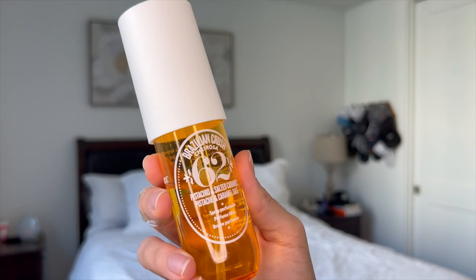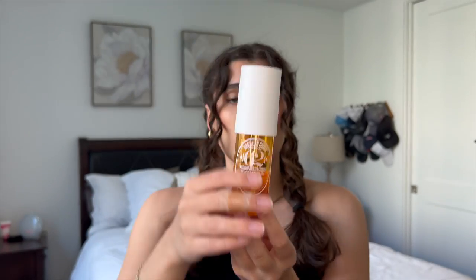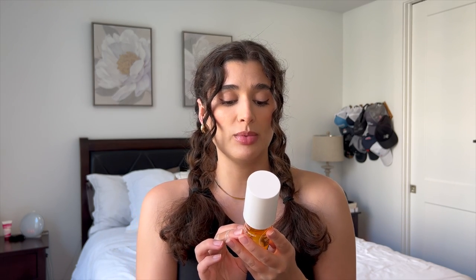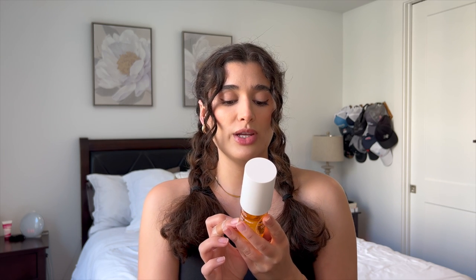Second on the list and tied for first place is 62 Pistachio and Salted Caramel. This is the OG Sol de Janeiro scent — this is what the bum bum cream is in. The notes are pistachio and salted caramel with top notes of pistachio and almond, mid notes of heliotrope and jasmine petals, and dry notes of vanilla, salted caramel, and sandalwood. This one is the longest lasting one that I've smelled.